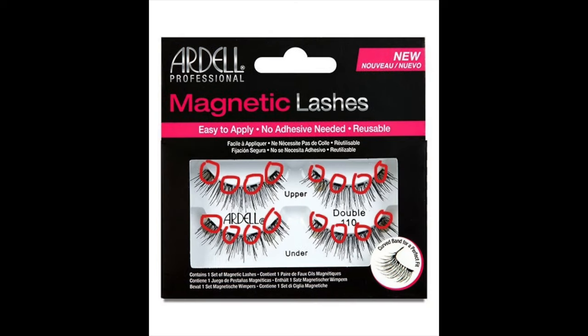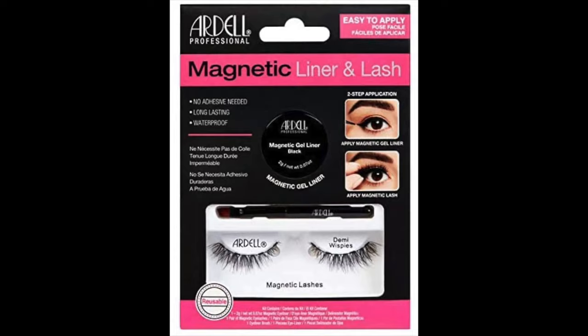The ones I ended up getting are the double 110, and I love the ones that are just magnets, not the ones with the liner. Just like regular falsies, you have to cut them if they're too long for your eyes, so do measure your eyes with the lashes on and cut off the excess. There's a magnet at each end and one in the middle — four magnets total. I cut off where the third magnet ends, keeping the first, second, and third magnet, and discard the rest because it's too long for my eyes.